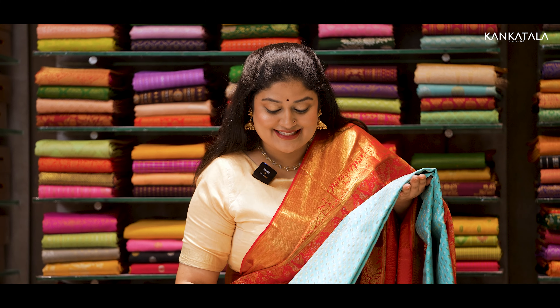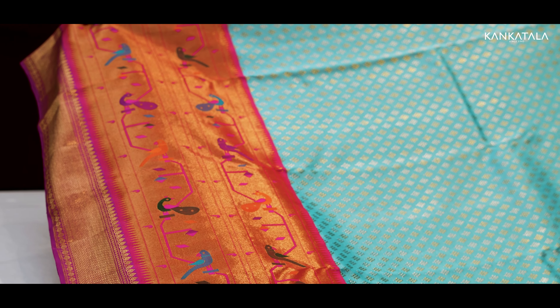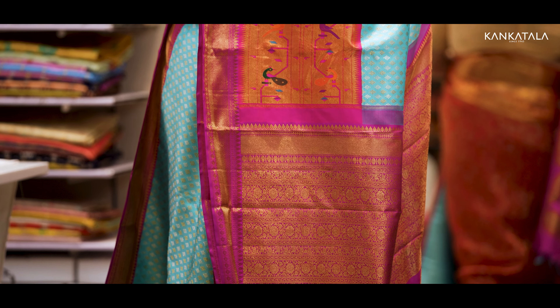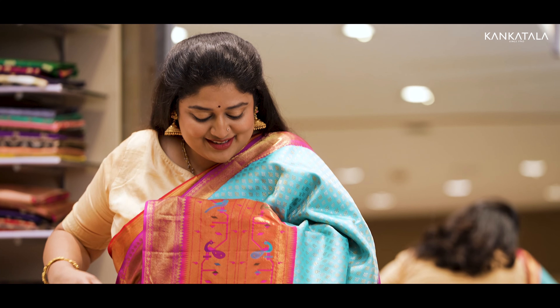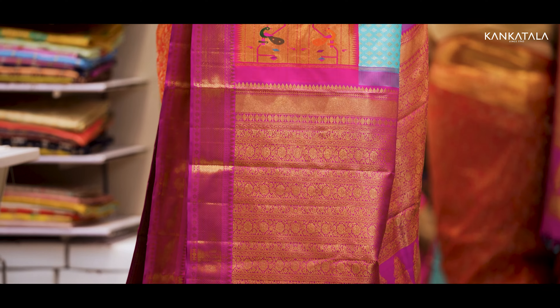Next is this sky blue silk saree with a pitani border. Here's where it gets fascinating — a double-decker border. The upper part boasts vibrant pitani motifs, the classic colourful peacocks that instantly catch your eye. And the lower section features the timeless charm of Kanchipuram's zari border, gleaming with tradition.